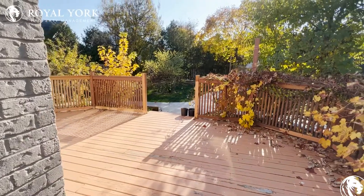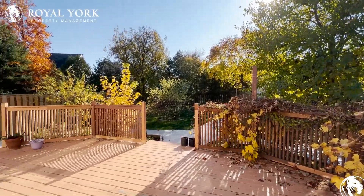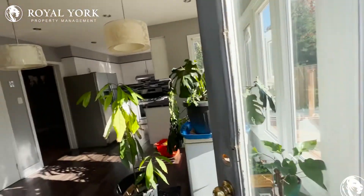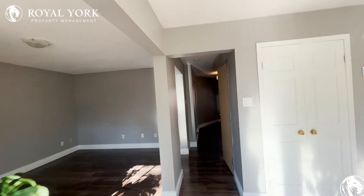We also have access to our backyard — a beautiful deck surrounded by beautiful mature trees. Just a pleasure to be out here.